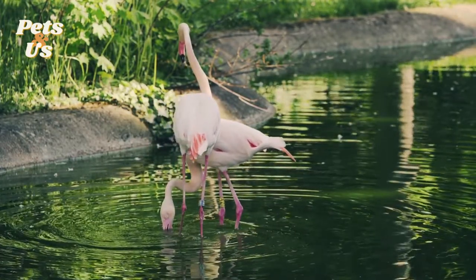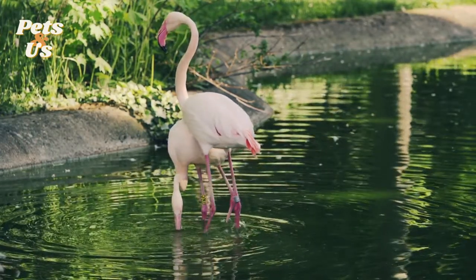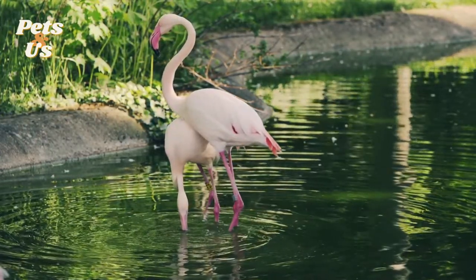Flamingos have a small series of hair-like combs inside their beaks that act like filters to separate food from the muddy water. They also hold their breath while eating.